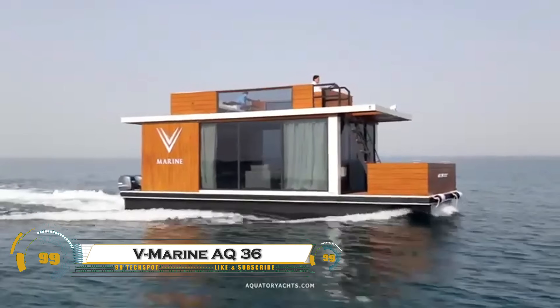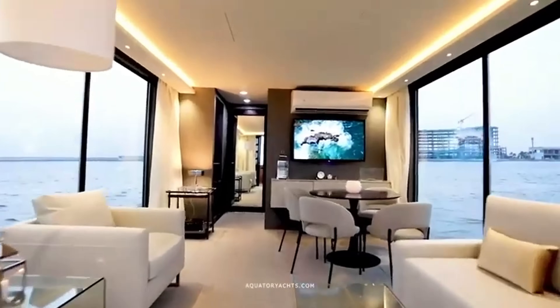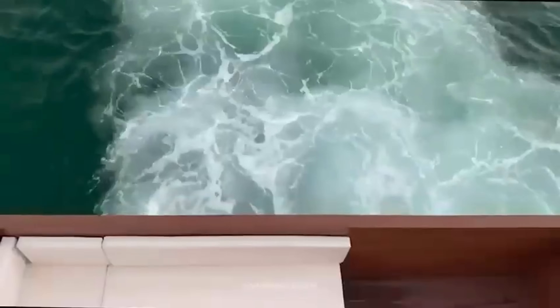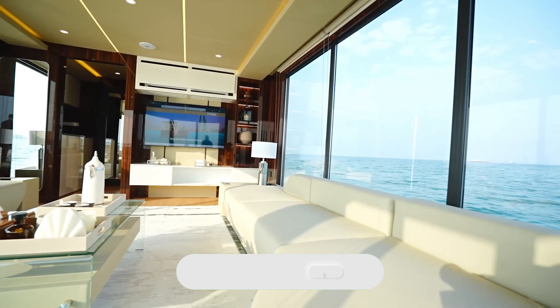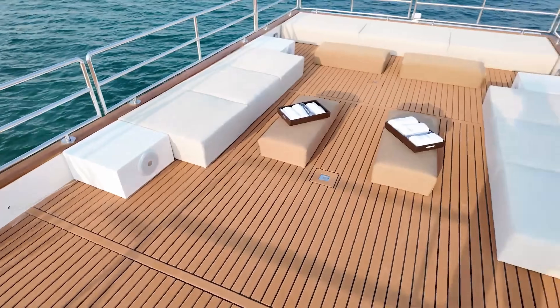The V-Marine Aquator 36 Luxury Houseboat is a 36-meter floating residence designed for comfort, sustainability, and modern waterfront living. Featuring spacious interiors, panoramic windows, and high-end finishes, it blends luxury with functionality. Equipped with smart home automation, solar panels, and energy-efficient systems, it offers eco-friendly, self-sufficient living.